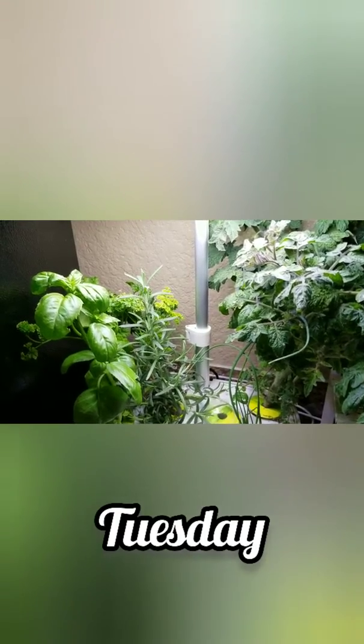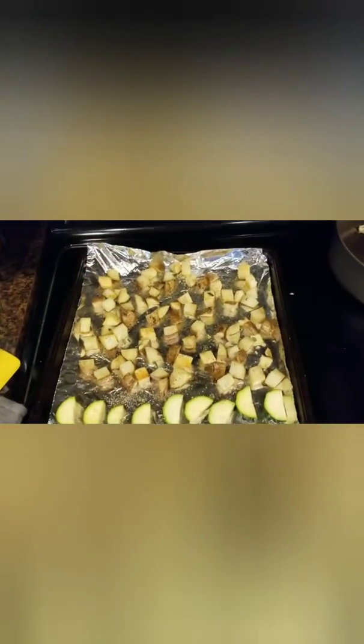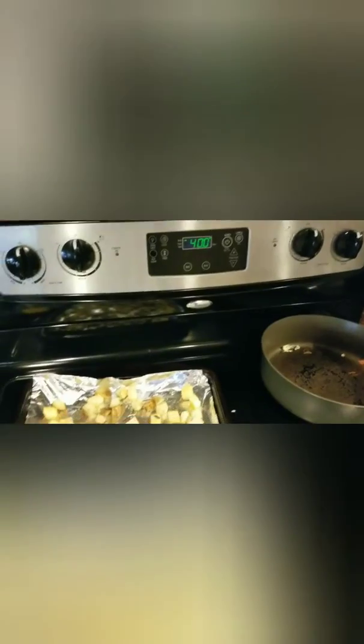We're going to roast up some potatoes in the oven — just chop them up and roast them. I've been wanting to use this rosemary since it's getting so big, and it looks like some of the leaves are starting to get a little burned. I've never had rosemary be this successful growing before, so I'm going to pull some up, chop it up, and throw it in with the roasted potatoes. After about 15 minutes at 400 degrees, I'm adding in the zucchini.